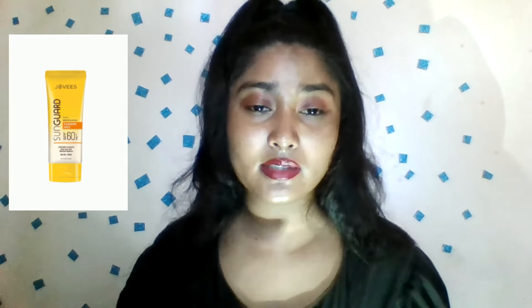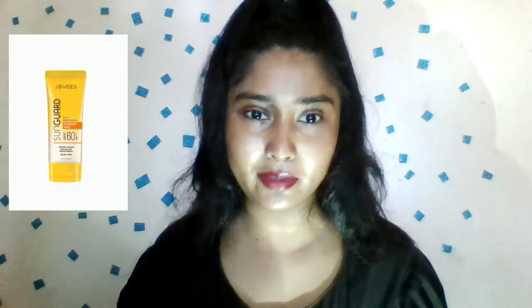We have a product called Jovis Brand, and we have a sample of SPF 60 plus. SPF 60 plus is very popular, especially in the pool, so we can try this product to keep our skin. The price is Rs. 10.